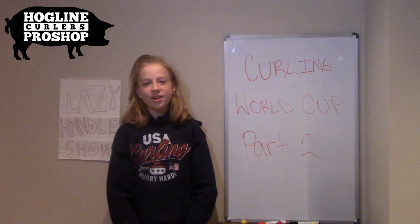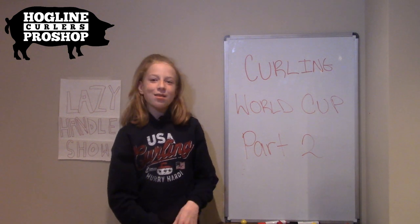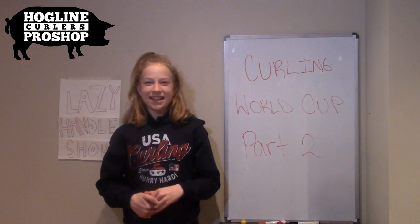Thank you for your time. Thanks so much. I love your show, keep up the great work. Thank you. I'd like to thank Tracy Fleury for giving her time to do that interview. I hope you enjoyed my interview and make sure to like, subscribe, and comment, and I'll see you next time. Bye.